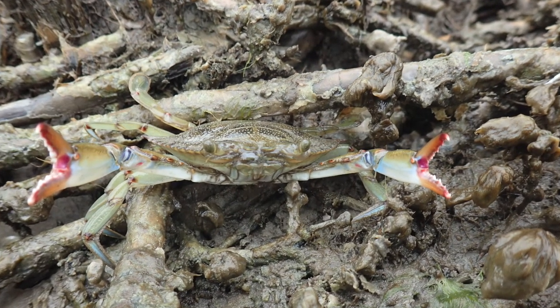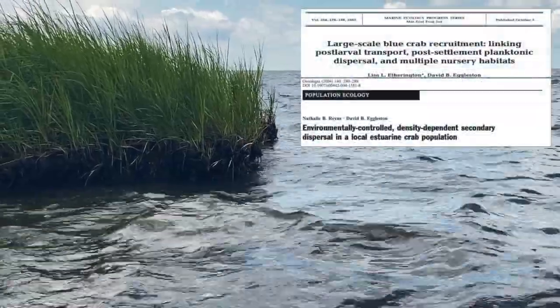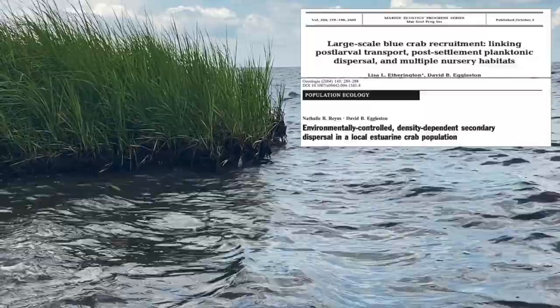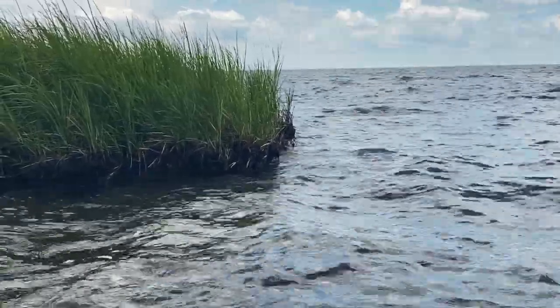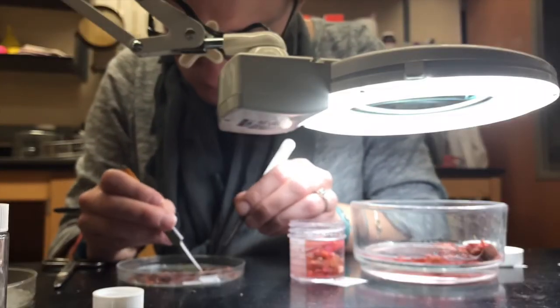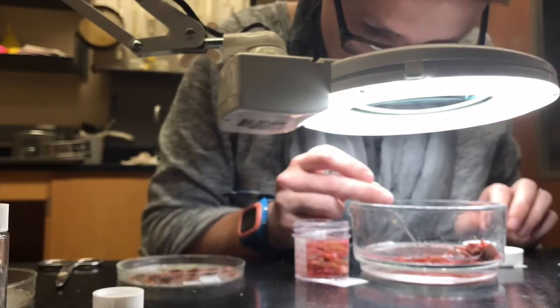SDH is primarily made up of old, eroding marsh that's become submerged in shallow water along the marsh edge. While we know a lot about blue crab usage of seagrass habitats, we know much less about their usage of SDH habitats. But previous studies done in the Pamlico Sound have shown that SDH may be just as or even more important than the seagrass in this system.